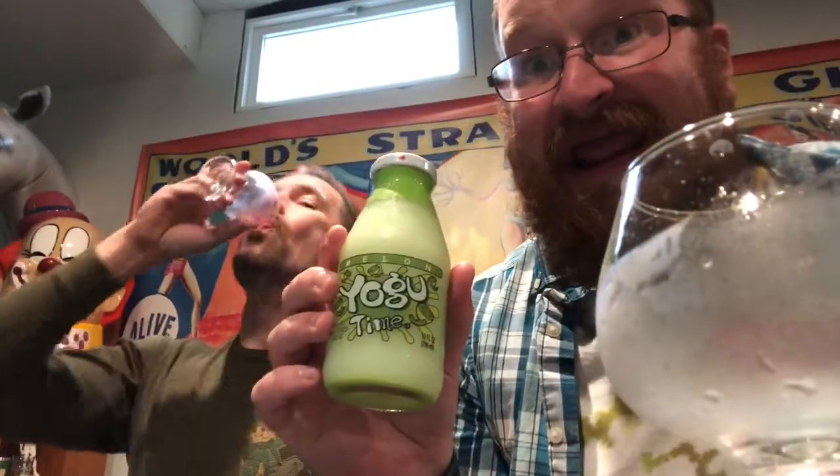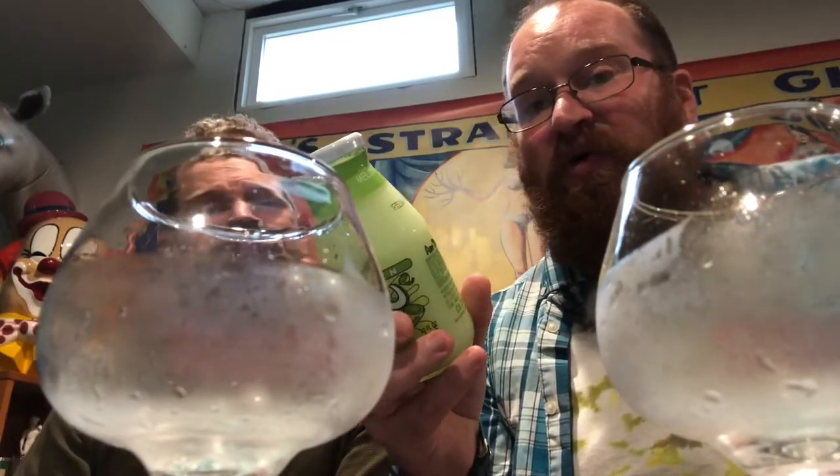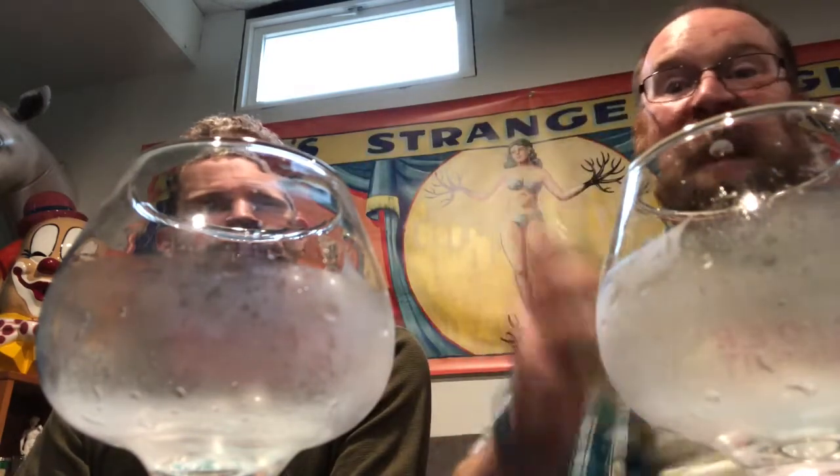Next is called Yogoo Time — Melon flavored Yogoo Time. It says it's a yogurt flavored drink. On the back it says: shake well, enjoy cold, sediment is natural. Yogoo Time! Let's find out.